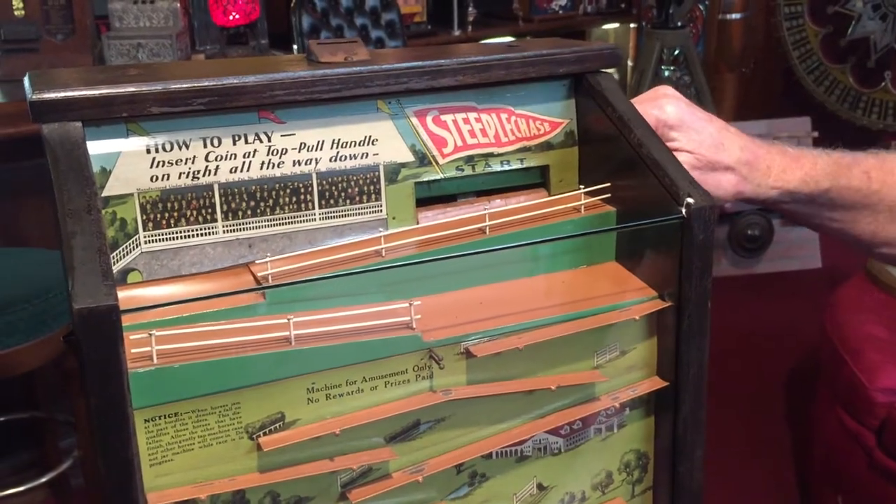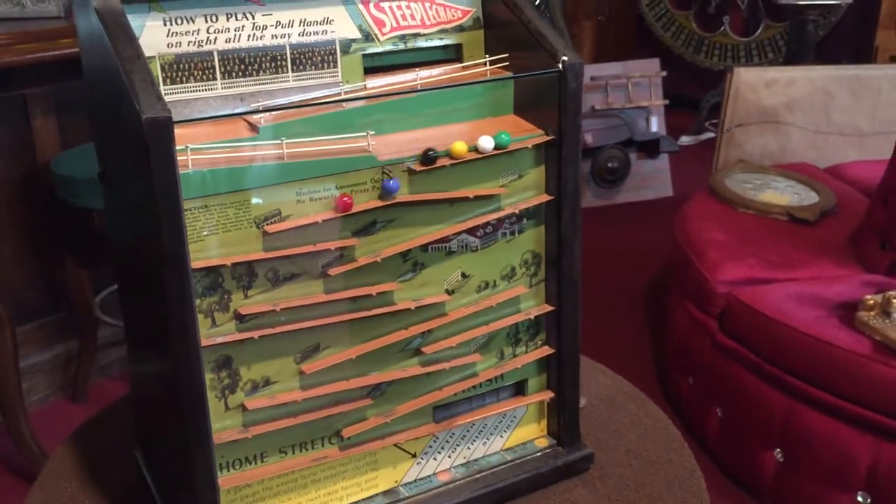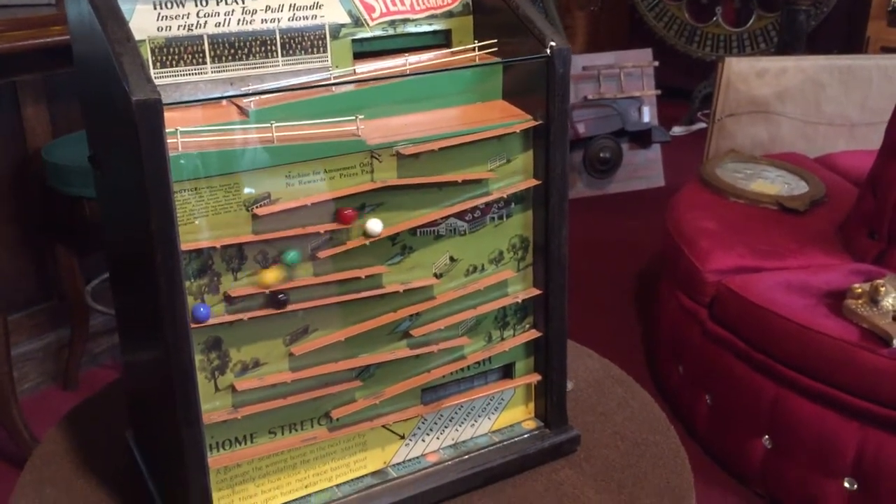We're gonna run it one more time. We'll all stay with the same colors — black, blue, and you guys got green. Here we go. If it gets green, this machine is free.